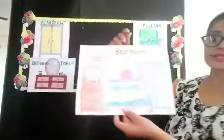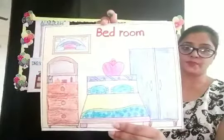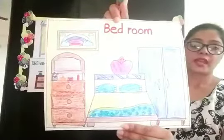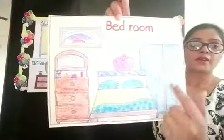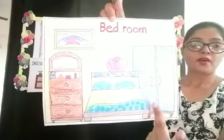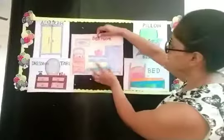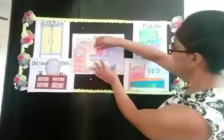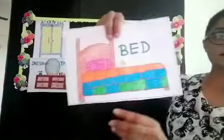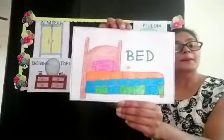Here you can see children, this is a picture of a bedroom. And now children, we will see all the things of the bedroom. Here you can see, this is a bed. What is this children?